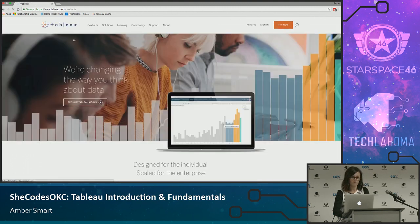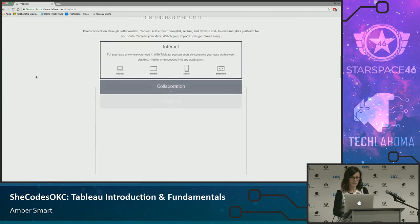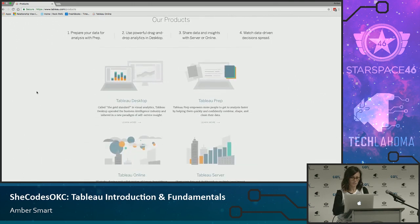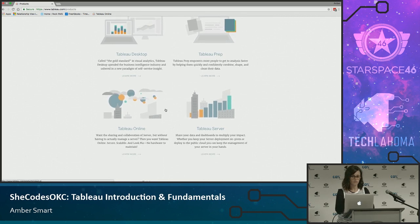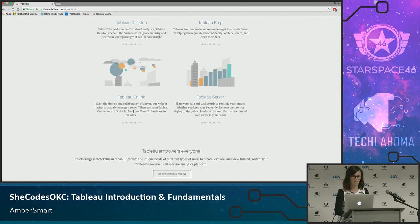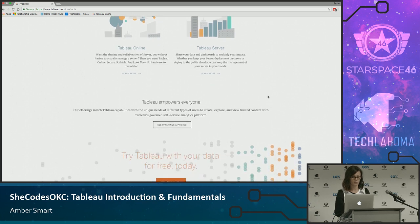A lot of people ask what are the different tools. You have Tableau Desktop, and they also have an app for iPhone and Android. They also have a really cool tool called Tableau Prep that will allow you to prepare your data before getting it into Tableau to analyze. Once you've done your analysis and created your presentation, there are two ways to share it: Tableau Online or Tableau Server. Tableau Server is something you'd maintain on-site if you have the IT resources; with Tableau Online, you let Tableau maintain it for you. There are pros and cons to each depending on your scenario.